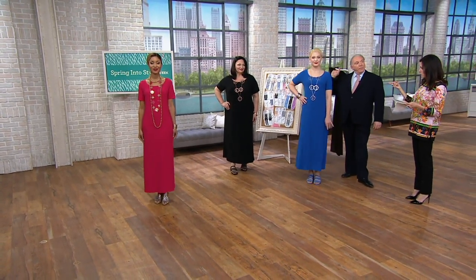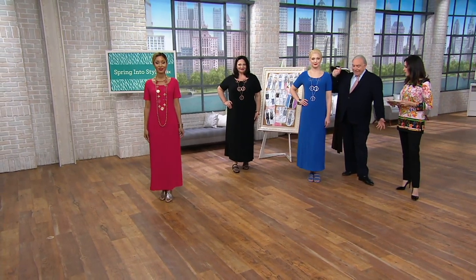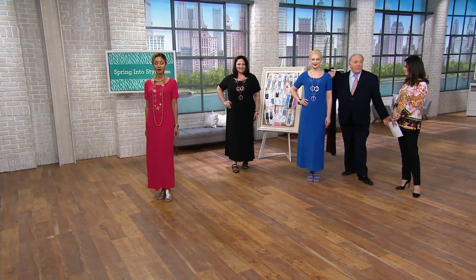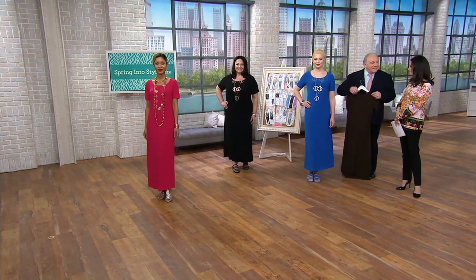Jocelyn is 5'9" and an extra small. These are so easy — you just roll them up, put them in your luggage. You're going away on a trip or a cruise, these are the kind of clothes you want because they don't mess up.